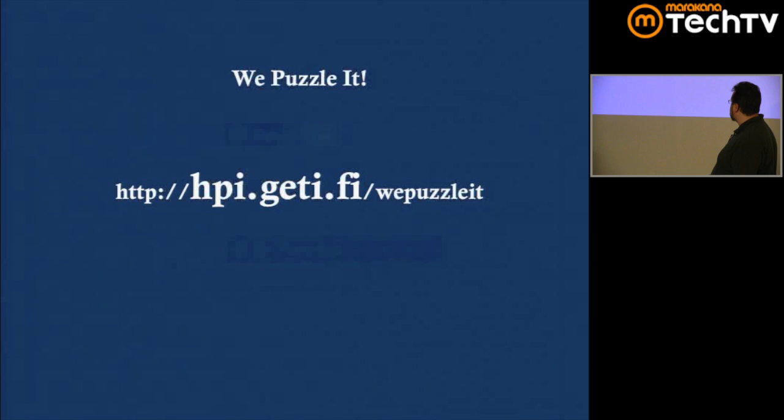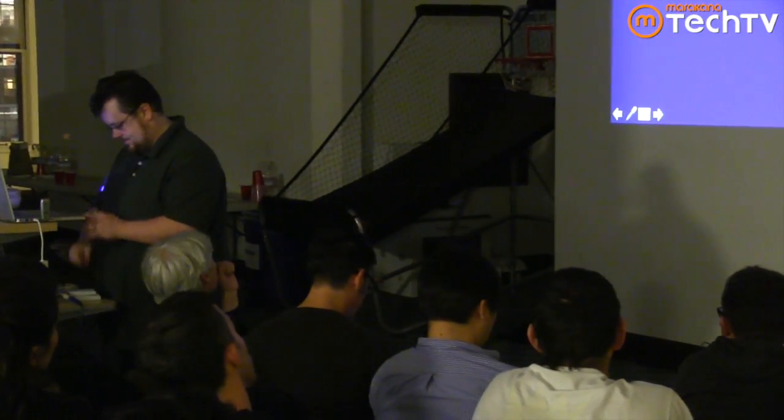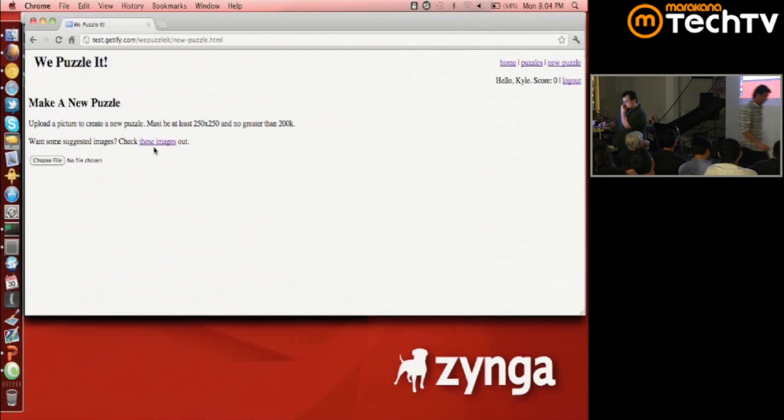So those are all the APIs we're covering tonight. I'm going to switch over and start up the game server. You can reach it at hpi.getify. Now I'm connected to the game and I'm going to click login — all of that is happening without refreshing the page at all.